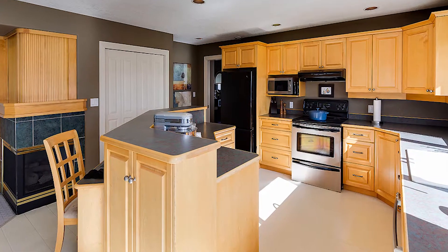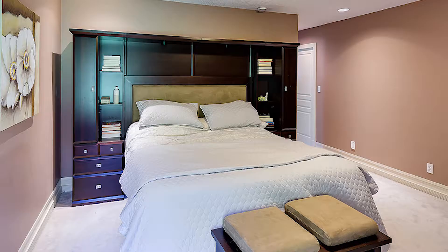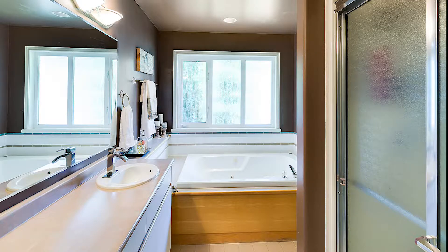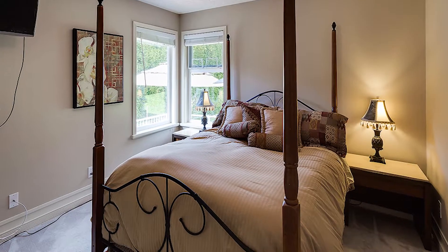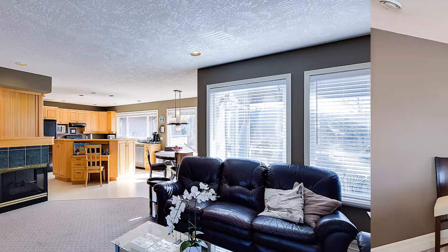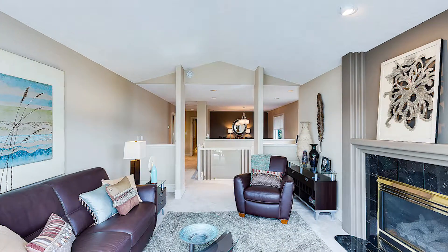Upstairs features a fabulous eating kitchen, a spacious master suite with en suite, two additional bedrooms, a family room, and ideal formal living and dining rooms, plus two gas fireplaces.